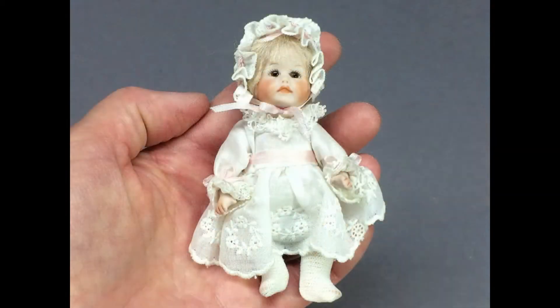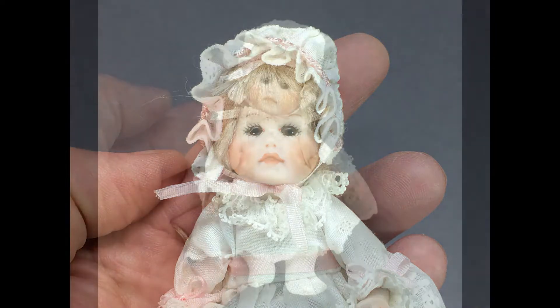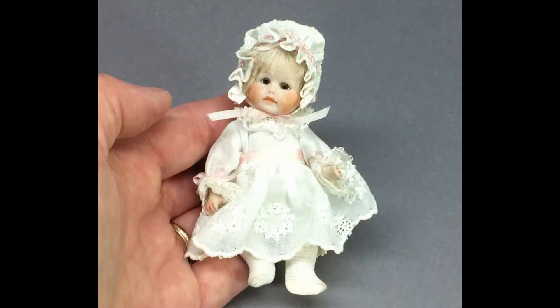I think this baby is meant to be a miniature reproduction of an antique doll too, but I'm not sure which one — she just looks very familiar. She's incised Benzel on the back of her head, which would be Joan Benzel, another well-known miniature artist. She has glass eyes and chubby cheeks and bent baby legs. Her eyelet dress and bonnet are very sweet.